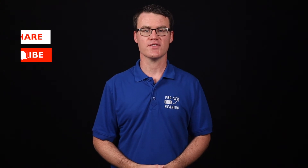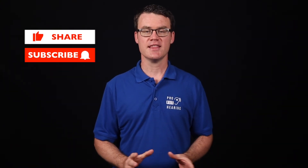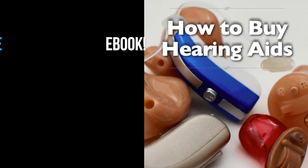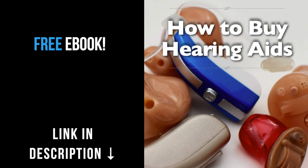Thanks so much for watching this video. If you receive value from this video, please like it, share, and subscribe. Hit the bell icon to be notified whenever a new video is posted. Check out the notes in the description below for more information and connect with ProFit Hearing on social media. Be a part of the ProFit Hearing community. If you're interested in hearing aids, click on the link in the description below for my free ebook, How to Buy Hearing Aids — know what to ask your audiologist or hearing aid dispenser so that your hearing aids are easy to use and have all the features you're looking for.